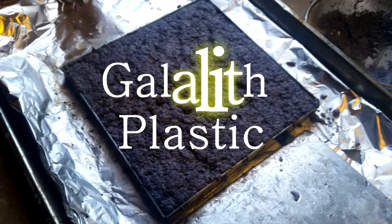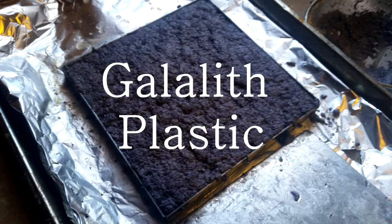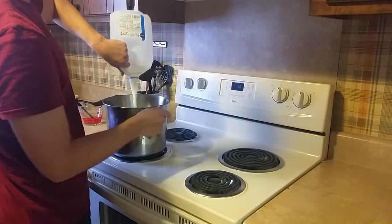Our solution: gale-lit plastic — a material that can be produced at home with common products like milk, vinegar, and household utensils.